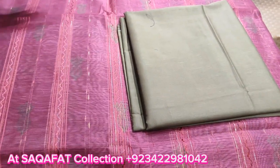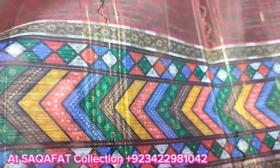Back-end trouser, fabric print, digital print.